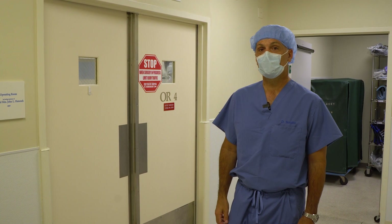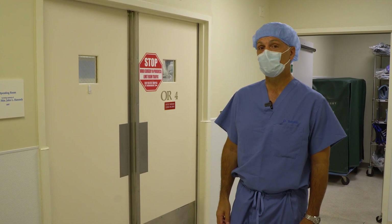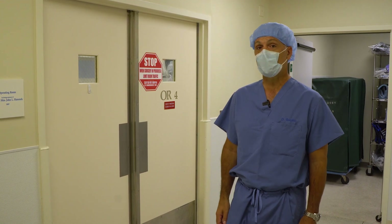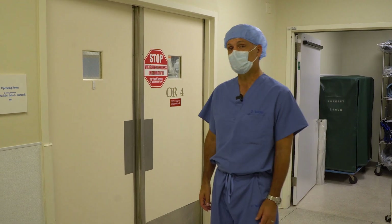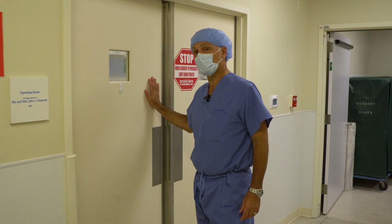Hi, my name is Dan Ciccato. I'm one of the orthopedic surgeons here at Scottish Rite for Children. We're in the current operating rooms, which are going to soon be our old operating rooms as we move into the new operating rooms. We're very excited about that. But let's take a look at where we are today — this is room four, the fourth room of our operating rooms as we currently have them.